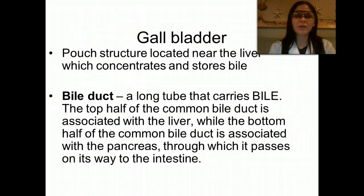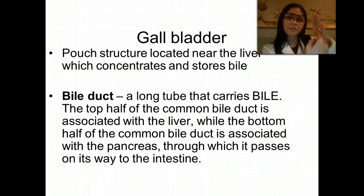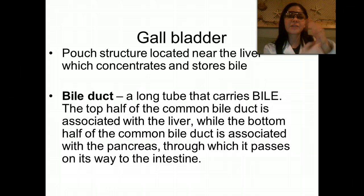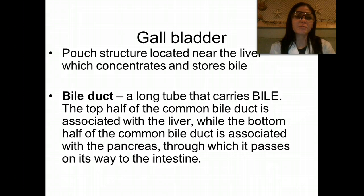The gallbladder is this pouch-like structure located near the liver, which concentrates and stores bile. So if this was my liver, the gallbladder is going to be this little green organ that you find on the underside of the liver. We have a bile duct — a long tube that carries bile. The top half of the common bile duct is associated with the liver, while the bottom half is associated with the pancreas. This is where it passes on its way to the intestine.